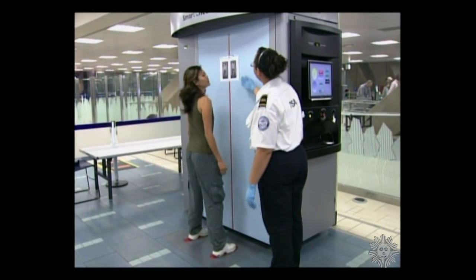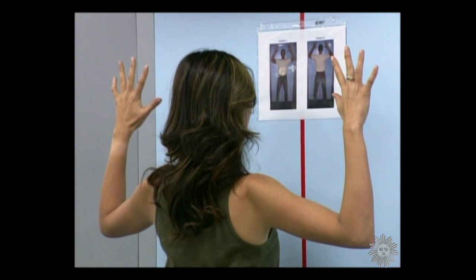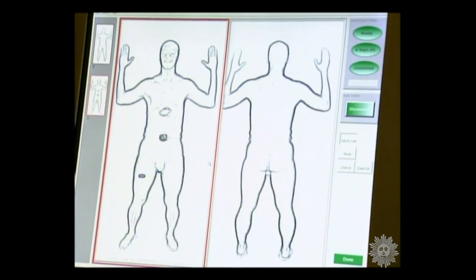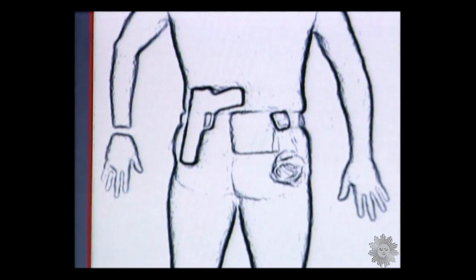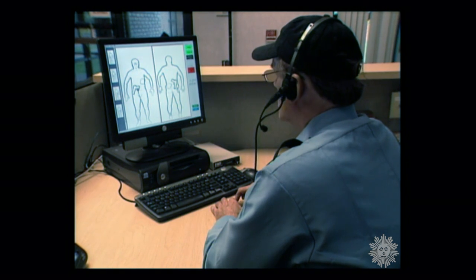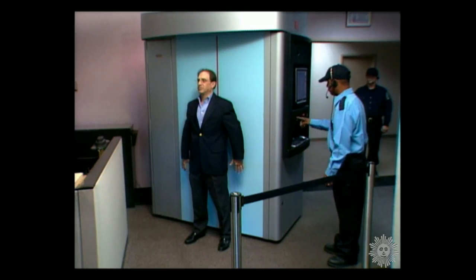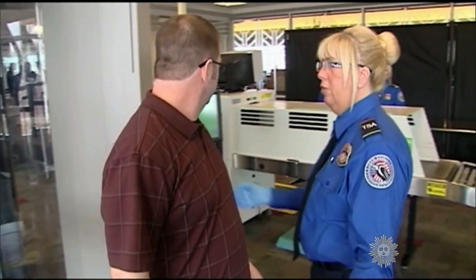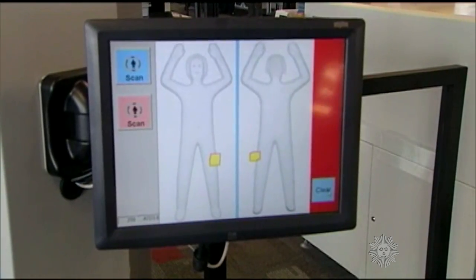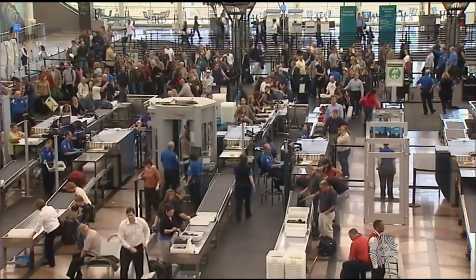Back in the real world, it's called a backscatter x-ray — critics call it a digital strip search. The debut in 2007 of airport security scanners that produced all too explicit body images raised widespread safety and privacy concerns. A health study last year concluded the risk to the individual is thought to be close to zero, while the TSA assured the traveling public just last month that the scanning software now in use creates a generic outline of a passenger — and also that none of its employees is from Krypton.